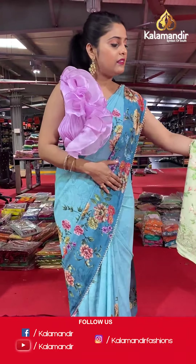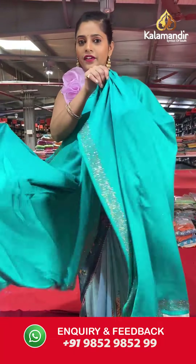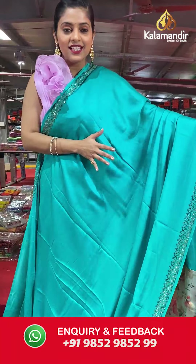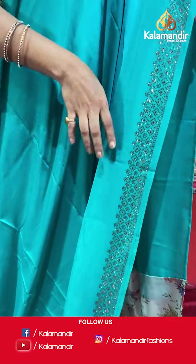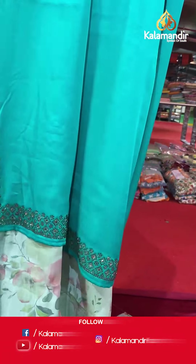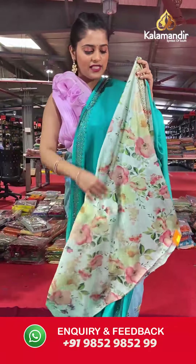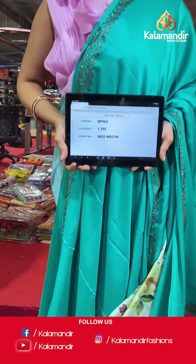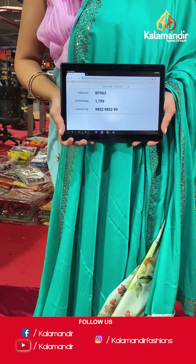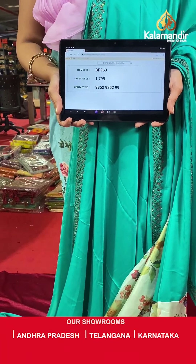Moving on to another pattern — lovely great fancy sarees, absolutely trendy with really nice quality. Here is a sea green colored saree in crepe material with a very tiny stone border. The pallu is going to be the same as the body of the saree, and the blouse piece is contrasting in color with digital floral work all over it. Saree code is BP963 and offer price is Rs 1,799. To place an order, please take a screenshot and send it to our WhatsApp number 9852985299.